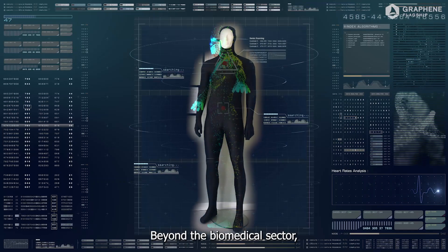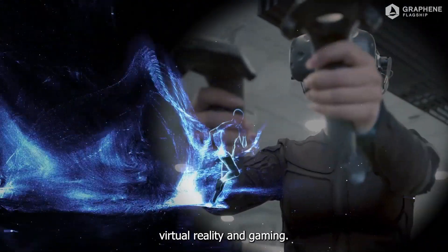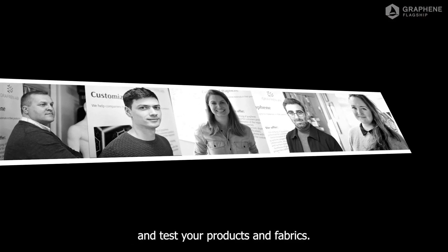Beyond the biomedical sector, these smart textiles are suitable for sports, virtual reality, and gaming. The Graphrin team is open to collaborate and test your products and fabrics.